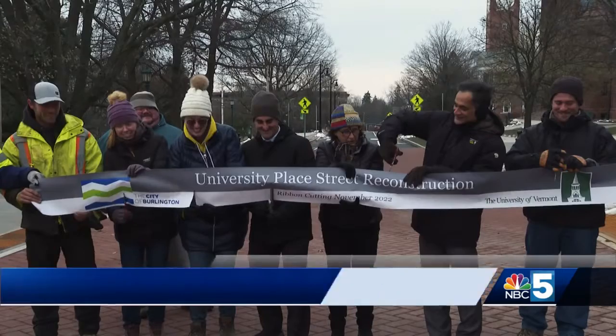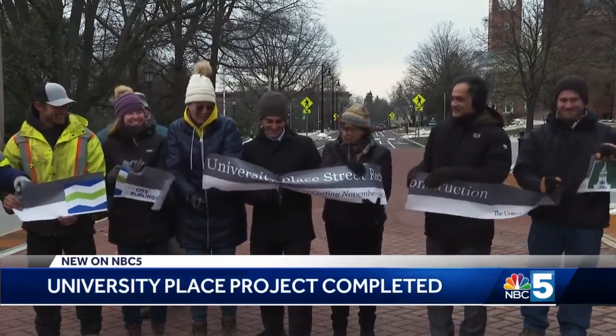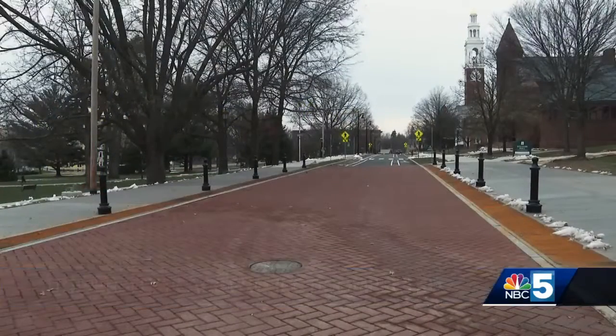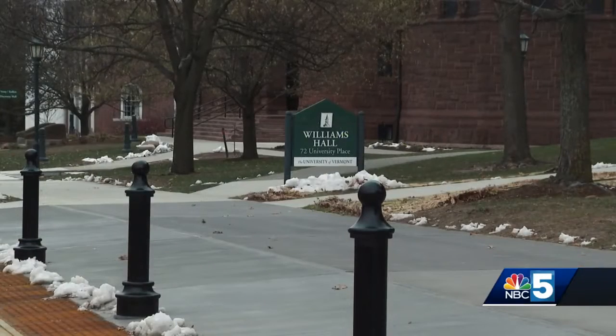Another construction project has been completed in Burlington at University Place. It will serve as a connector between the University of Vermont campus and University Green. This project is a joint effort between the city and UVM, using both university and infrastructure funds, with a total cost of about $3 million.